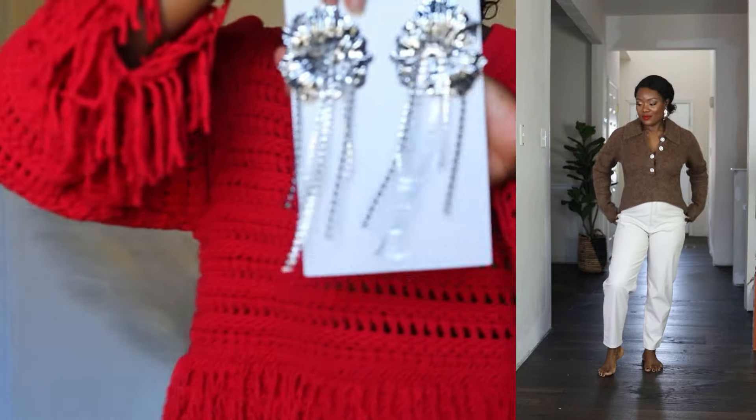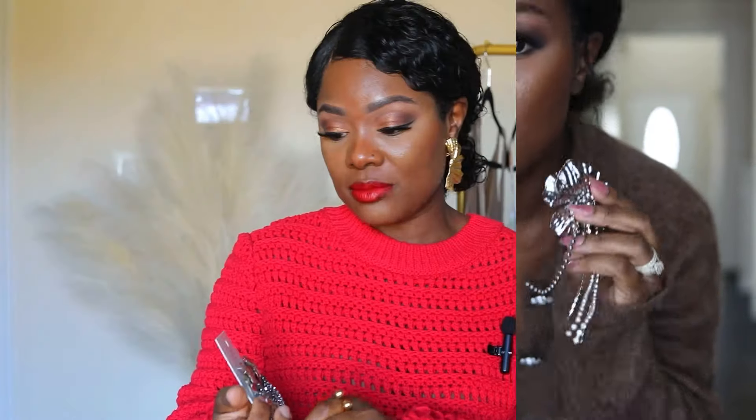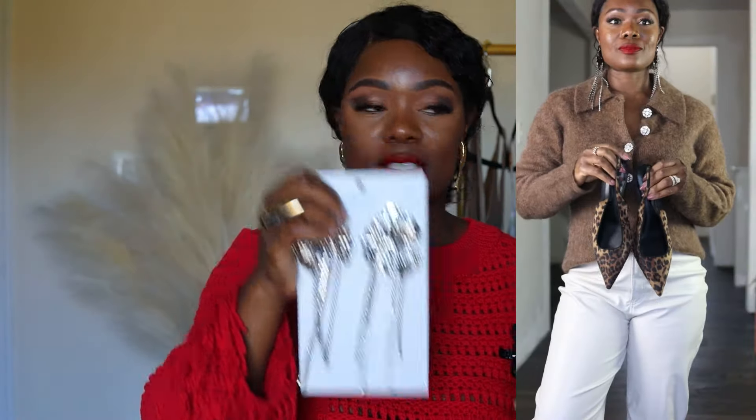Even though my girlfriend said nobody's wearing silver anymore, these beautiful earrings are sold out. I love the statement details going on. Pair something really simple — like a bodysuit and a fitted skirt — pull your hair back, put these on, and I think that's a look anybody can rock. All red with silver, all red with gold — whatever you want to wear. I hope H&M brings it back in gold because I would jump on it.